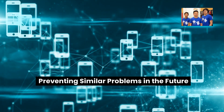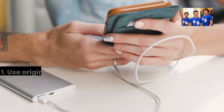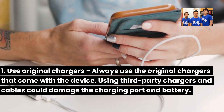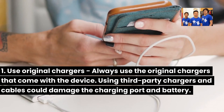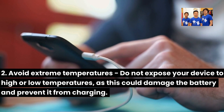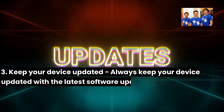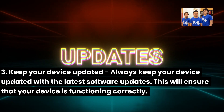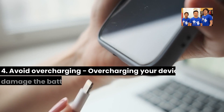Preventing similar problems in the future: Always use the original chargers that come with the device — using third-party chargers and cables could damage the charging port and battery. Avoid extreme temperatures; do not expose your device to high or low temperatures, as this could damage the battery and prevent it from charging. Always keep your device updated with the latest software updates to ensure it is functioning correctly. Also, avoid overcharging your device.